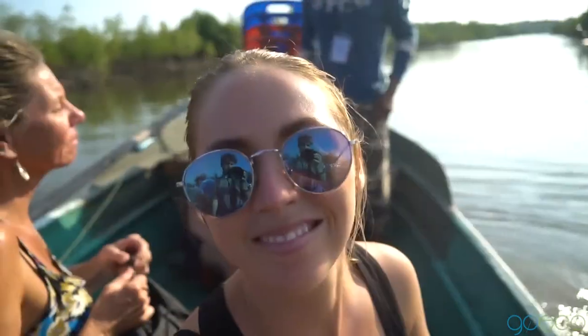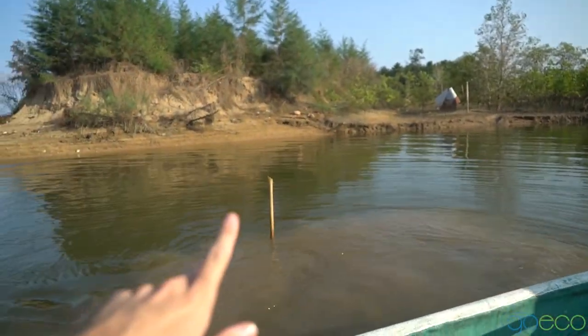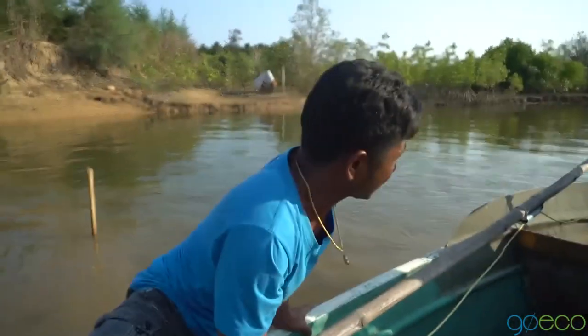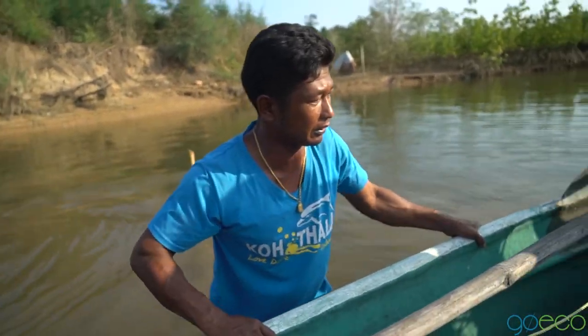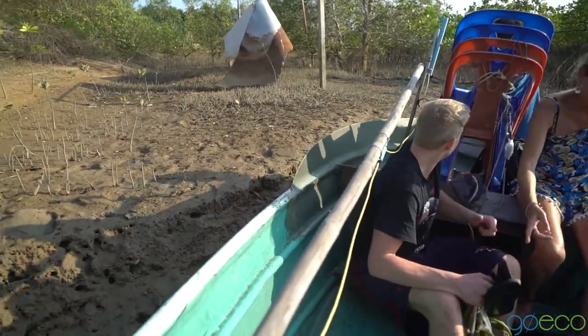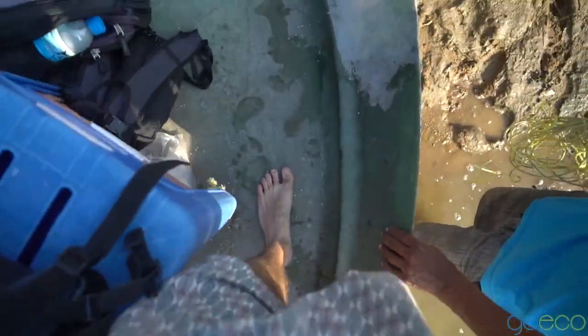We're stuck — we hit a sandbank. We're going to have to get out and push the boat, so we're hopping out.